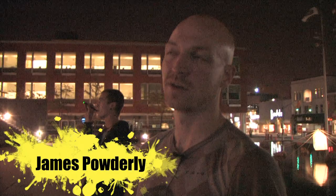My name is James Powderly and I'm one half of the Graffiti Research Lab — an art organization devoted to making tools for graffiti writers. Right now we're using laser tag, which is our open source wall drawing program that allows a graffiti writer to write on large-scale buildings as big as city hall or even skyscrapers, just using a laser pointer and some off-the-shelf consumer items.